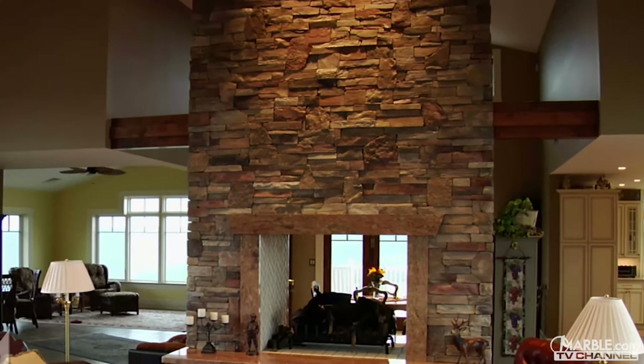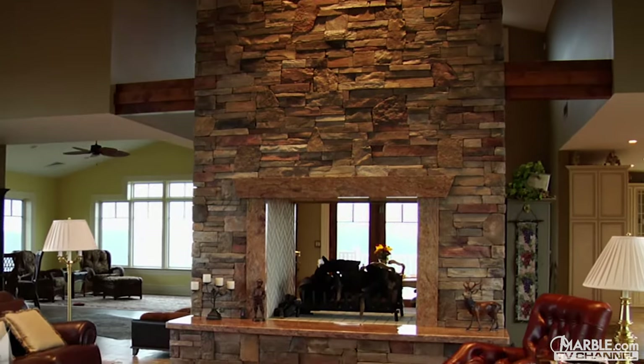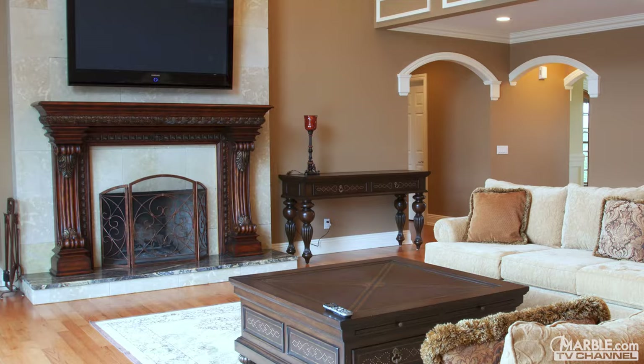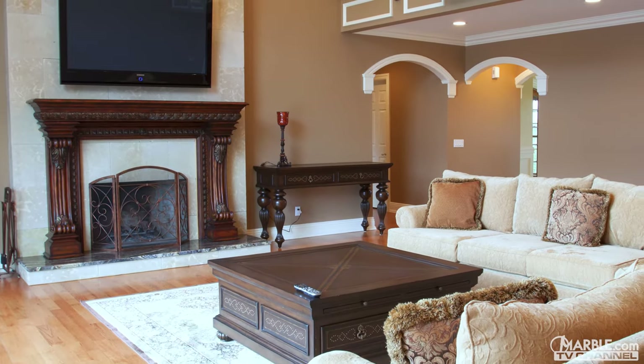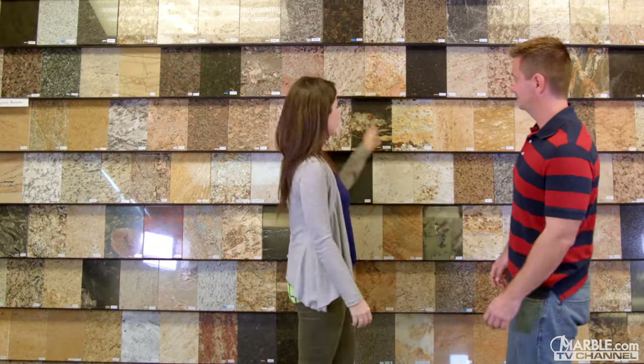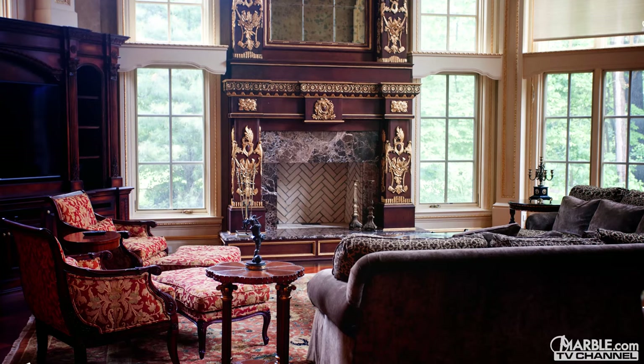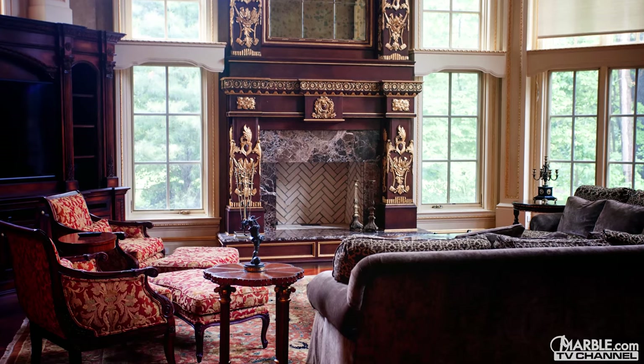The fireplace is one of the primary focal points of any room and it is a valuable design feature that provides style and equity to a home. Each fireplace in your house has to complement the personality of its room. Choosing the right material for your fireplace surround is important to create an overall design that will impress aesthetically and function flawlessly.